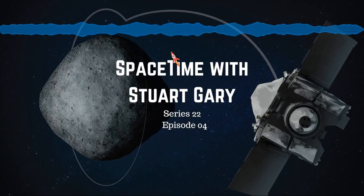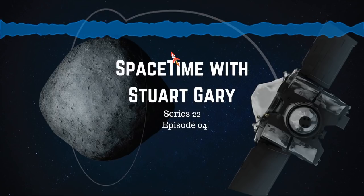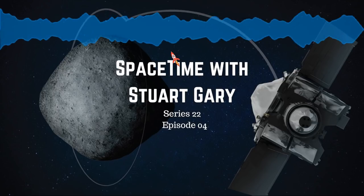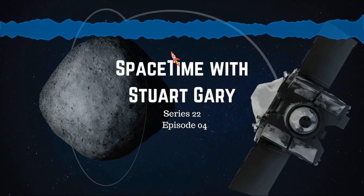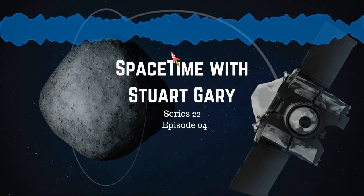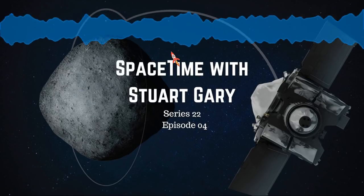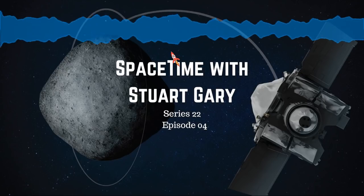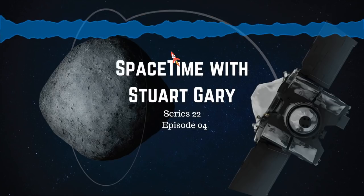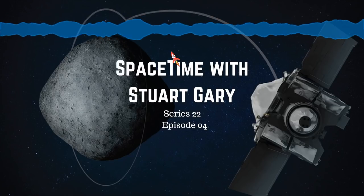OSIRIS-REx principal investigator Dante Loretta from the University of Arizona in Tucson says the probe's eight-second burn of its thrusters, which placed it into orbit, meant the navigation campaign was coming to an end, and the scientific mapping and sample site selection phase of the mission is now beginning. Now that OSIRIS-REx is closer to Bennu, physical details about the asteroid will leap into sharper focus, and the spacecraft's tour of this rubble pile of primordial debris will become increasingly detailed.